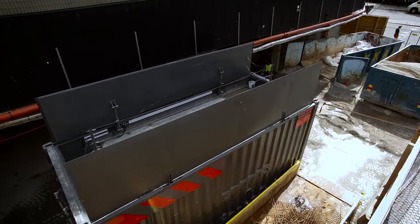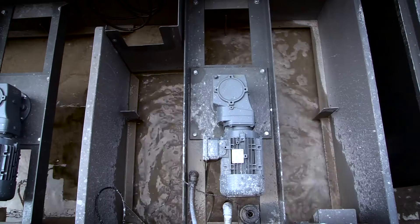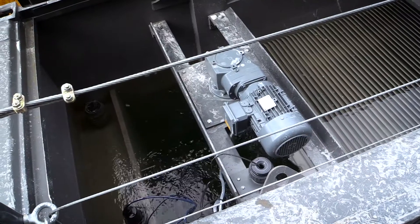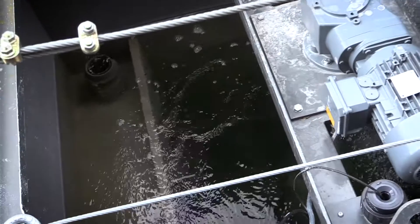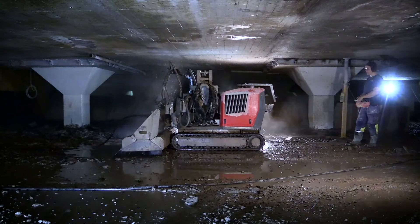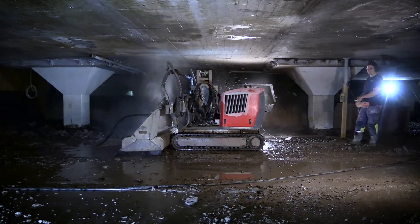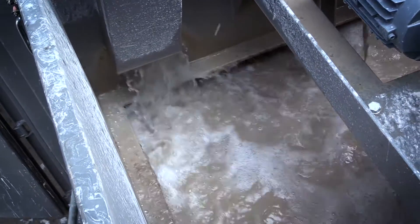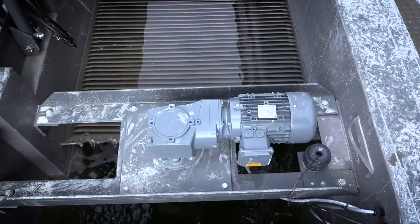With EcoClear, NVB got down to a steady level of 15 milligram particles per liter and can automatically neutralize the water to pH 7. EcoClear is designed to work perfectly with Akwait's range of robots and is capable of handling an impressive flow rate of up to 20 cubic meters per hour.